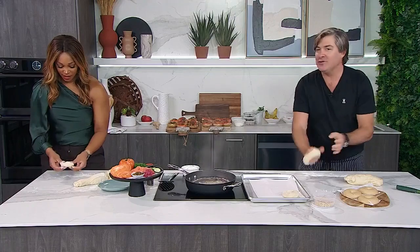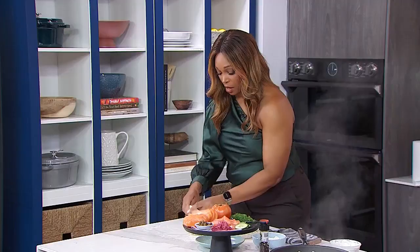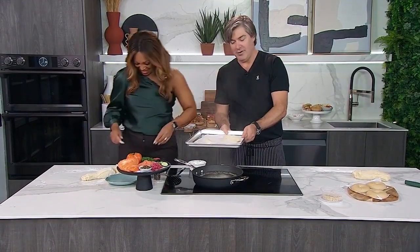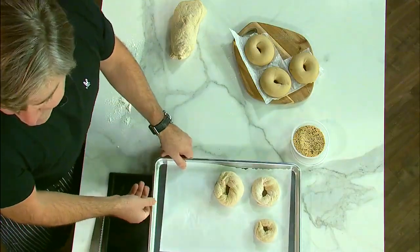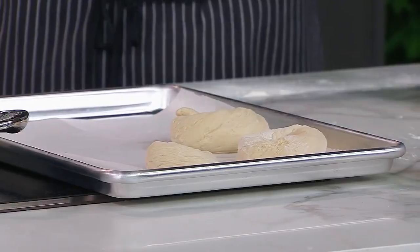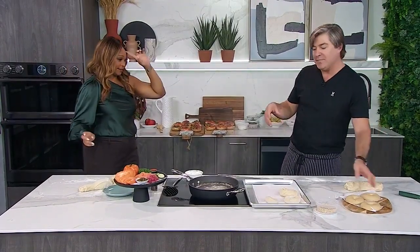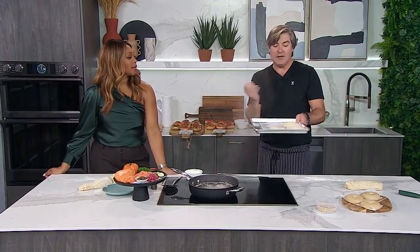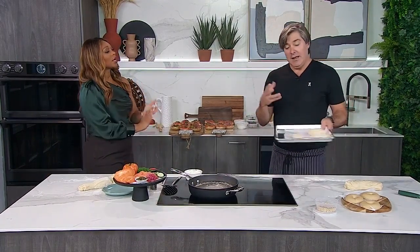Now you can understand why there was a lot of trial and error. So we're going to let it proof for a little bit — it's going to gain about 30% — and then it's going to go into the walk-in. We're going to retard it, meaning stop that proofing. At the shop, we do that for two days to four days.